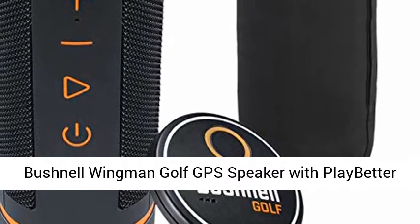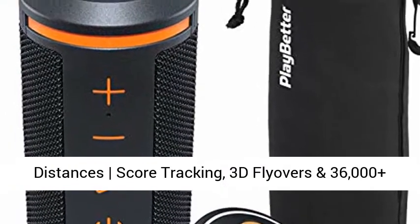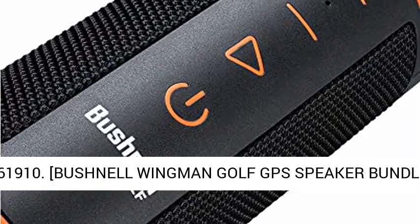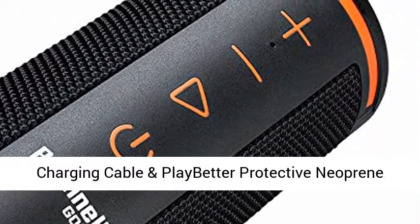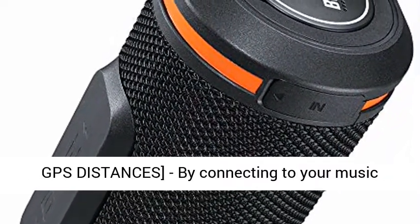Bushnell Wingman Golf GPS Speaker with PlayBetter Protective Neoprene Pouch — featuring music and audible GPS distances, score tracking, 3D flyovers, and 36,000-plus courses. The bundle includes the Bushnell Wingman Golf GPS Speaker, remote, USB charging cable, and PlayBetter Protective Neoprene Pouch with clip.